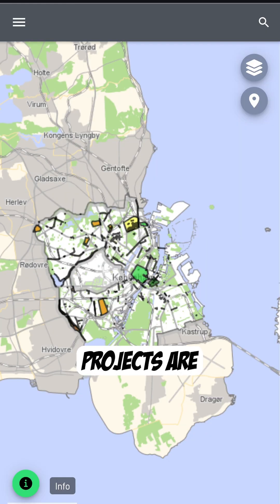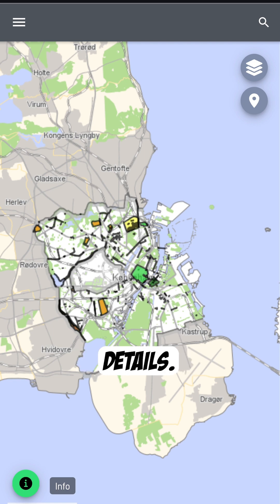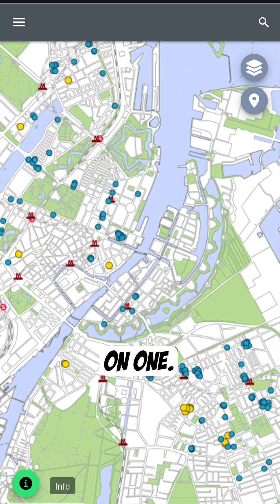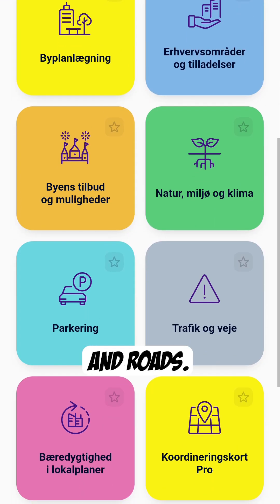You can see what infrastructure projects are in the works around the city. You can click on them and find further details. There are always a lot of urban renewal projects on the go in Copenhagen. You can zoom in, click on different categories, and go down to traffic and roads.